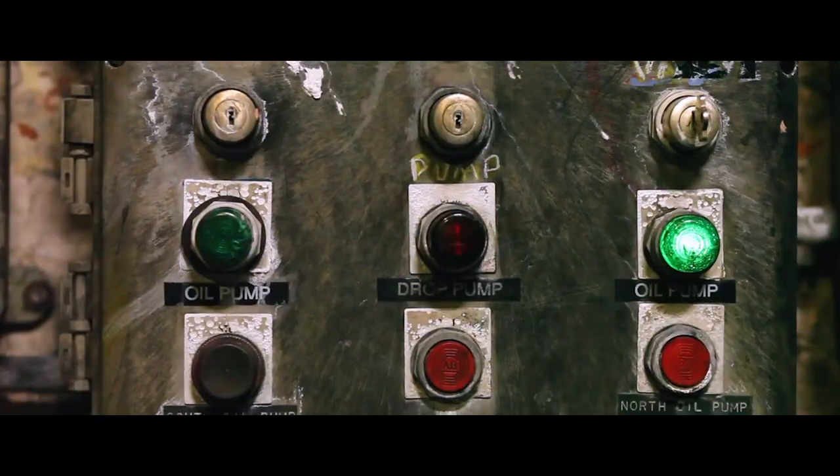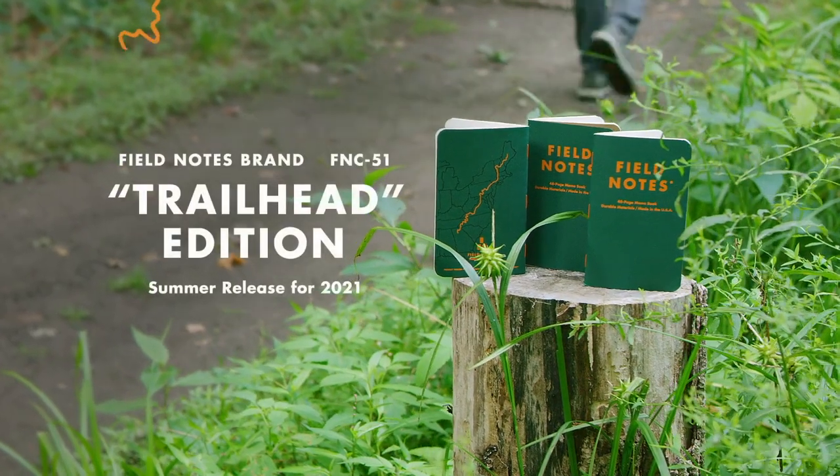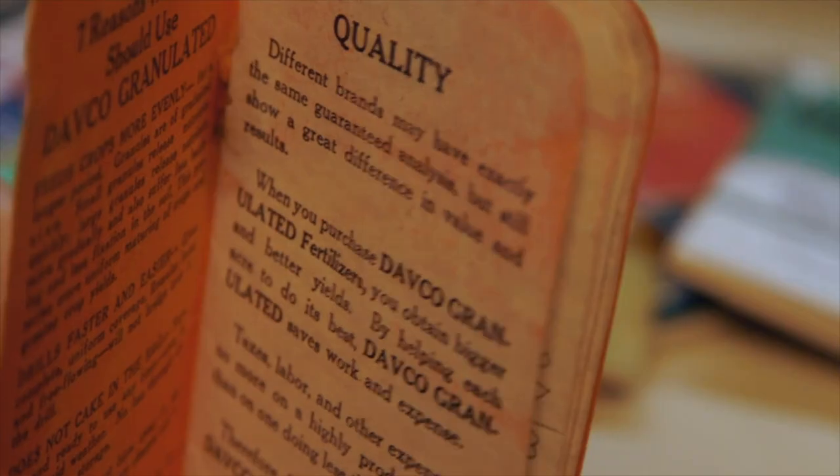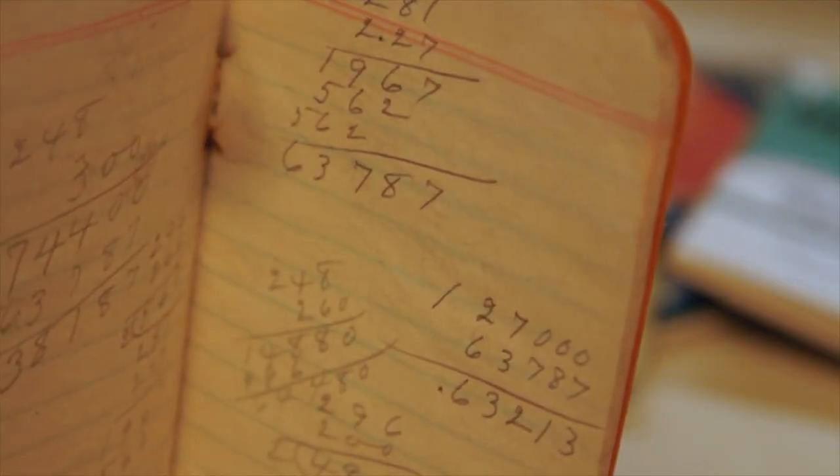They're made from papers sourced and manufactured in the US. They're printed locally in Chicago. They're constantly releasing new editions, but they are for you to use. There's just something really cool and really American about that.